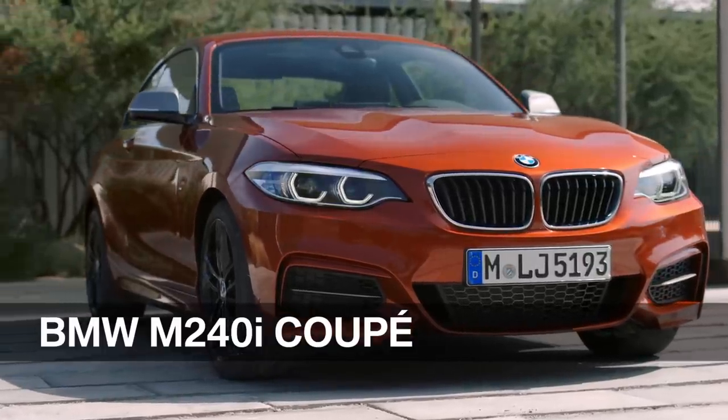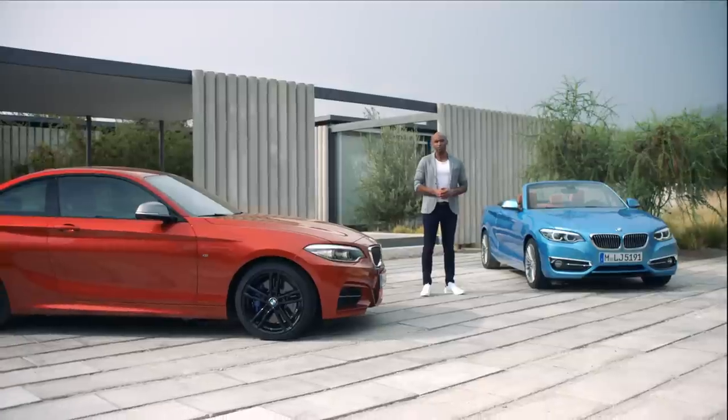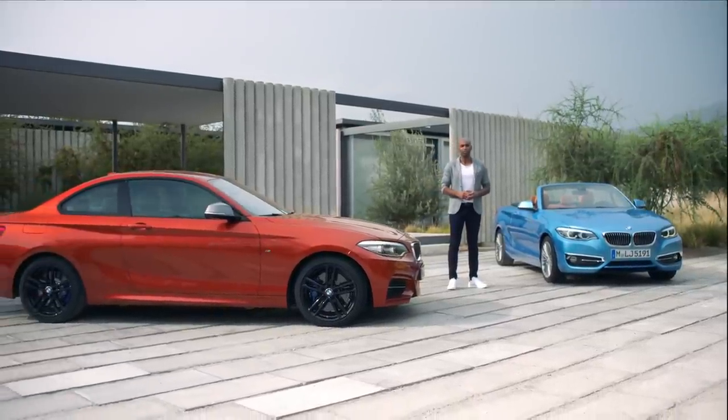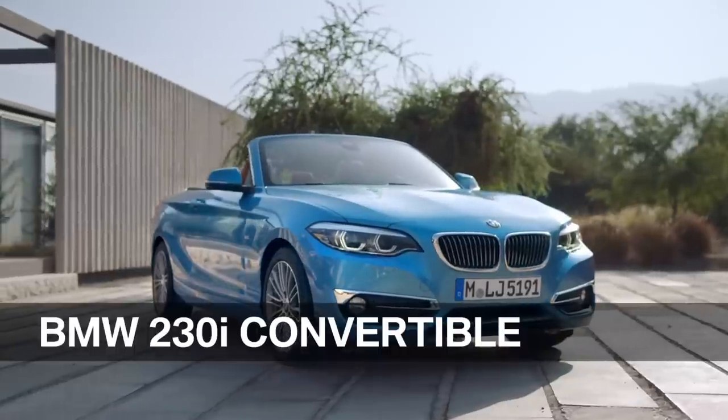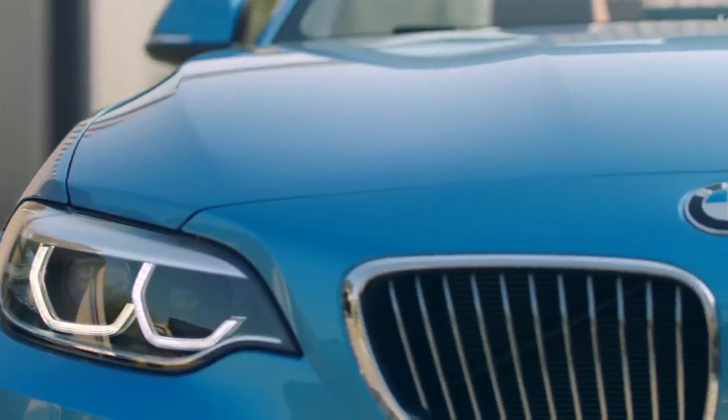This is the BMW M240i M Performance, the most powerful model in the range. Eye-catching is also the color, named sunset orange. Here we have the BMW 2 Series Convertible, as a luxury line model, in seaside blue — also a new color.